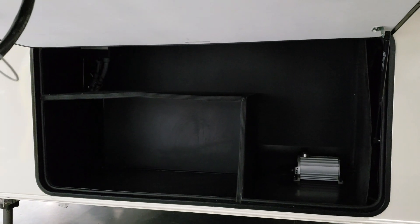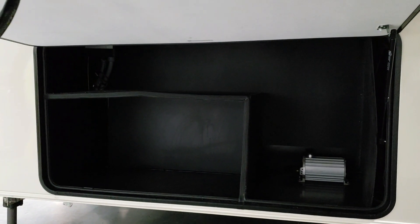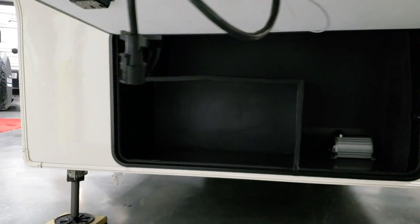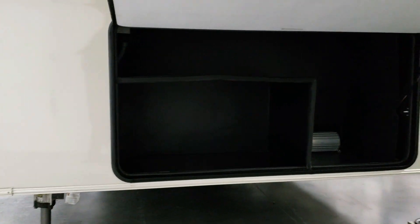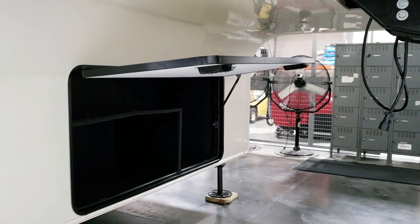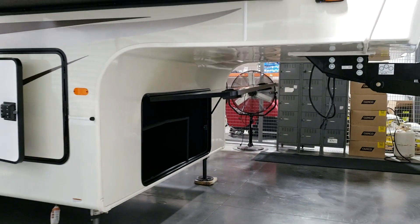Pre-ordered with the generator prep, so it's boxed out and wired for a generator if you wanted to add one. The factory can also install the generator at the factory if you want, but this particular model was not set up that way.